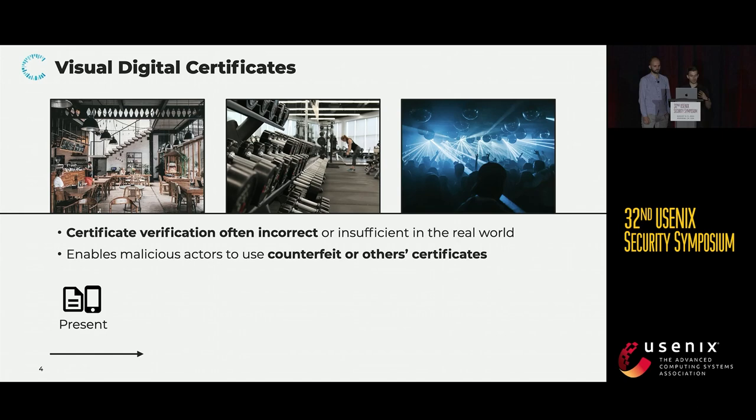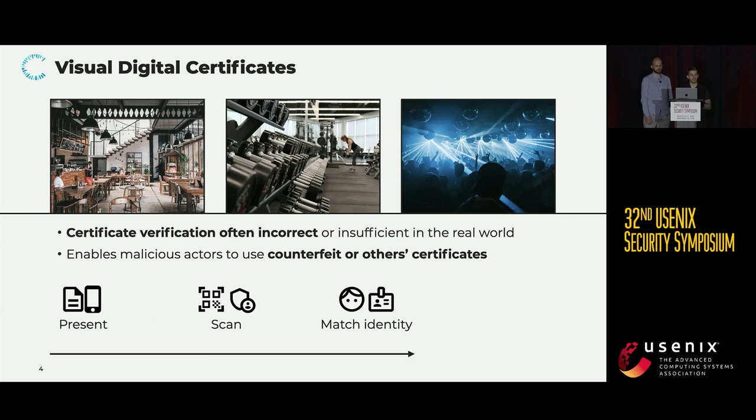First, a person has to present a visual certificate, for example, on their smartphone or a piece of paper. The verifier — which could, for example, be someone working at a restaurant or gym — then has to use a scanning device with an appropriate app to scan the shown certificate, which will then display whether the certificate is valid or not. The app used for scanning will also display information about the certificate owner, which then has to be compared with an ID from the person presenting to make sure they match.